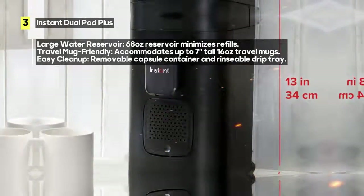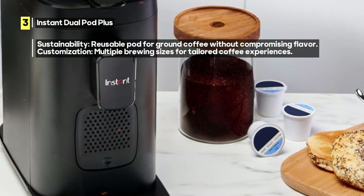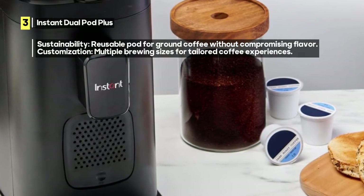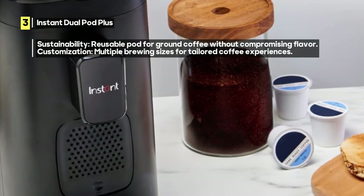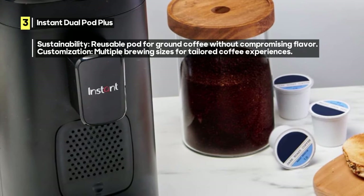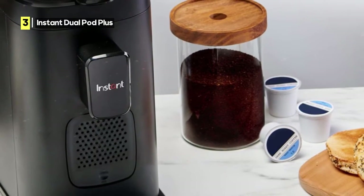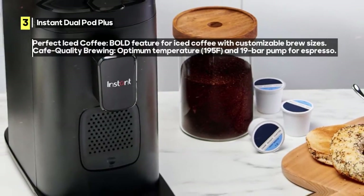Say goodbye to mediocre coffee — this machine delivers excellence in every cup. The Instant Dual Pod Plus is also travel mug-friendly, accommodating up to 7-inch-tall, 16-ounce travel mugs with a removable drip tray. And when it comes to cleanup, it's a breeze — used capsules drop into the removable container, and the drip tray is easy to rinse.